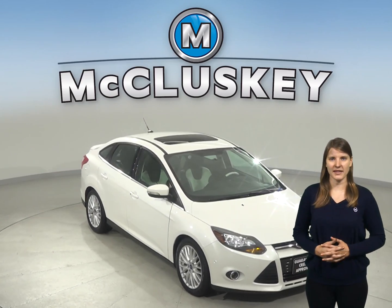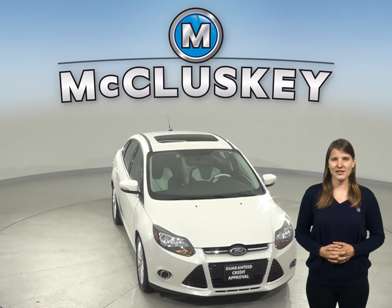Check out this 2014 Ford Focus. It has about 48,000 miles on the odometer.